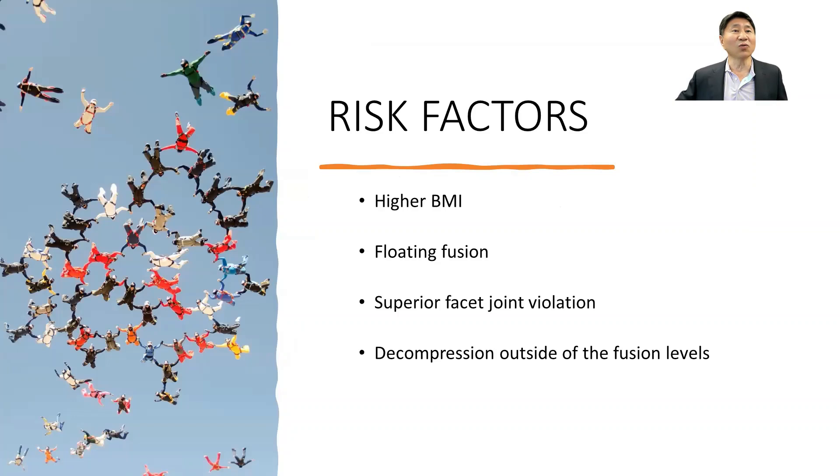The other three risk factors are kind of interesting. One is something called a floating fusion. A floating fusion is where you do a fusion operation to your lower back but you don't include the last segment, the L5-S1 segment. It turns out that if you don't include that level, based on this analysis, you're at a higher risk of developing adjacent segment disease.